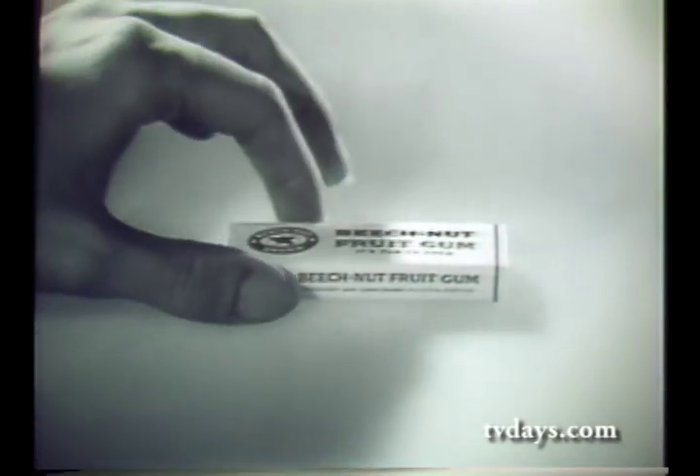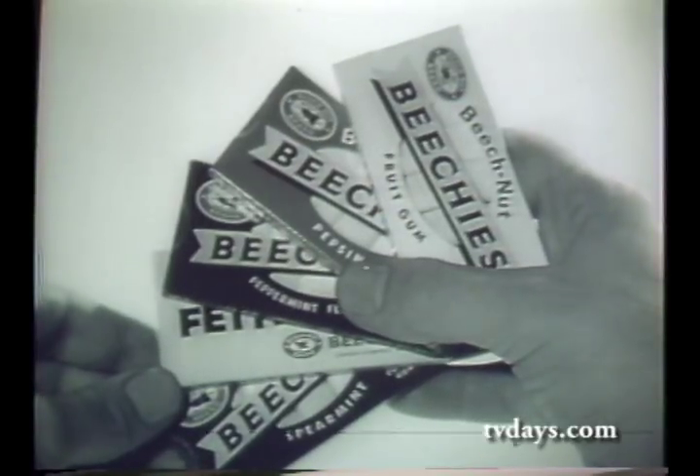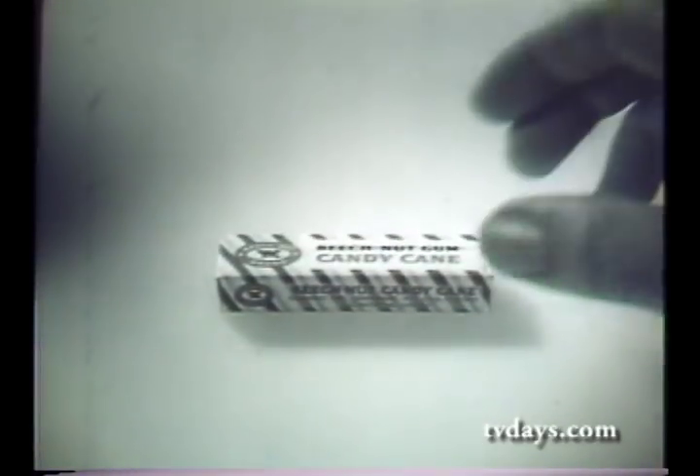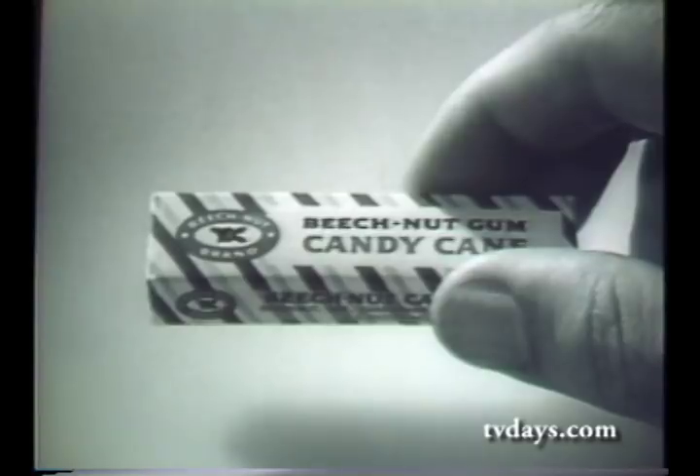Spearmint. Fruit Stripe. Fruit Gum. Five kinds of candy-coated Beechees. And the famous Beech Nut regular peppermint gum. And remember, for a new twist in peppermint flavor, try Beech Nut Candy Cane Gum — you and your entire family will love it.